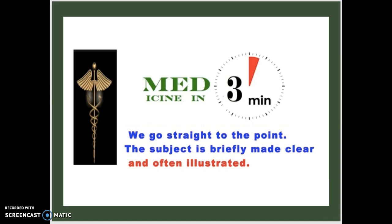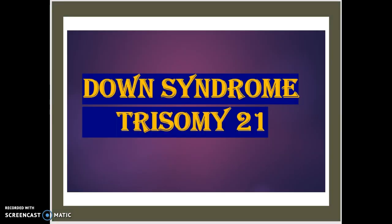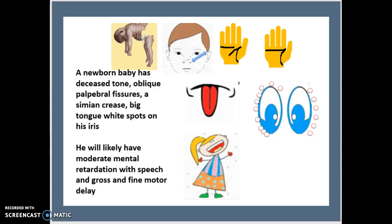Just before we get into the video, I want to remind you that we're going to be using a lot of visuals throughout. Be sure to relate those visuals to whatever concepts or terms we're trying to get across. It's a great method of learning and will definitely help if you're studying for a test or quiz.